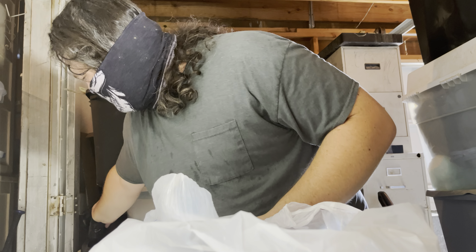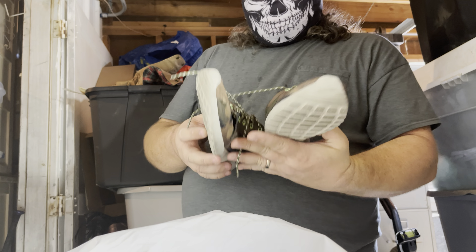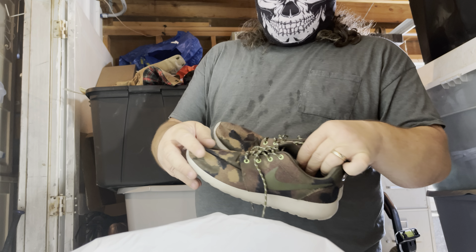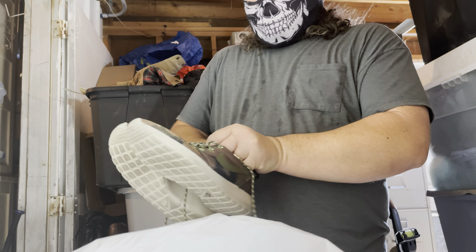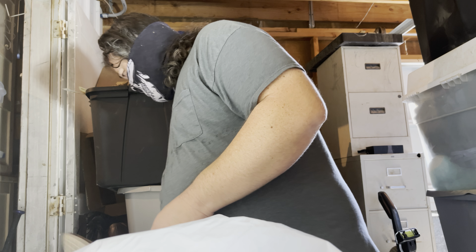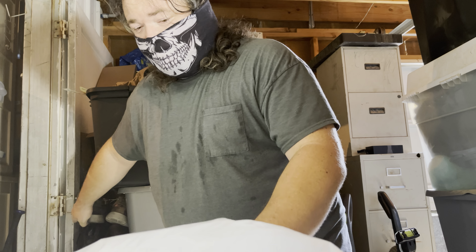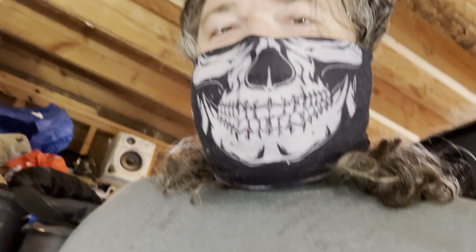And of course I found a pair of Foamposites. And then another pair of Nikes — never seen this style before. They're really lightweight. I looked them up and I forgot what they go for, but I'm guessing I'll make some decent money on them. Actually I know I will, because anything I looked up — if it didn't go for good money, I didn't get it.